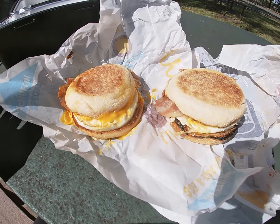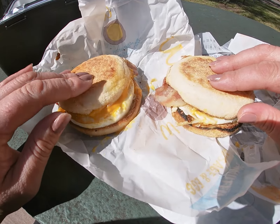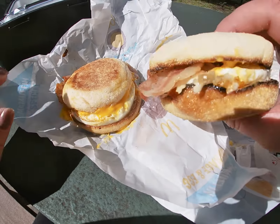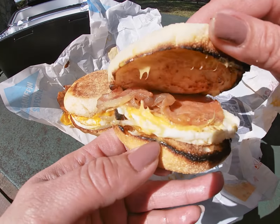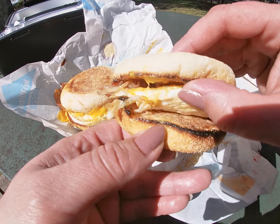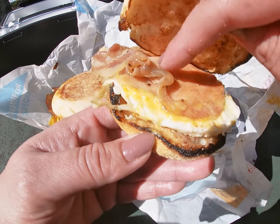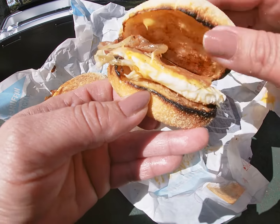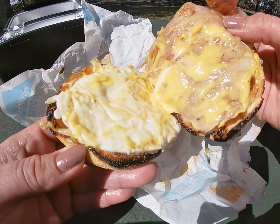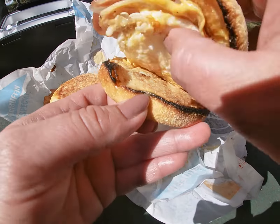Today I'm doing a quick review on the Hungry Jack's bacon and egg muffin versus the McDonald's bacon and egg muffin. The Hungry Jack's bacon and egg muffin on its own is $4.80. According to the person at the drive-through, it has one slice of bacon with a little bit of fat, some melted cheese, and one egg. That's about it.